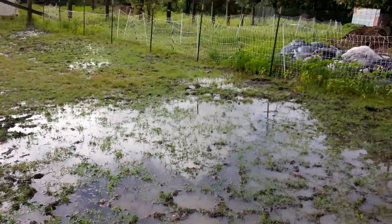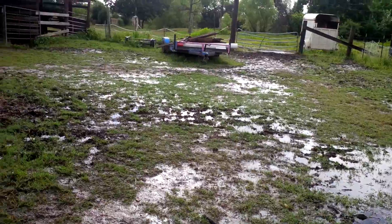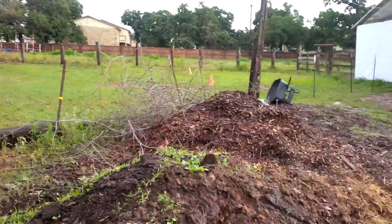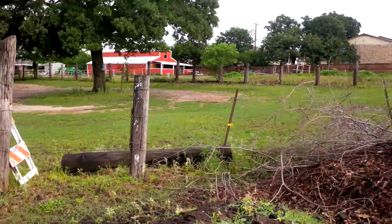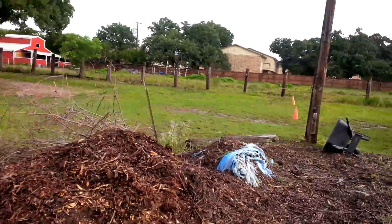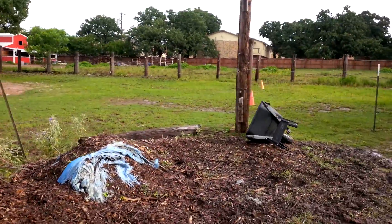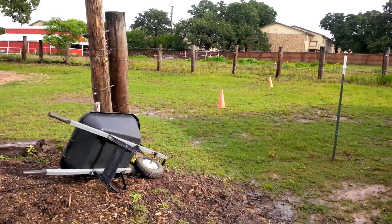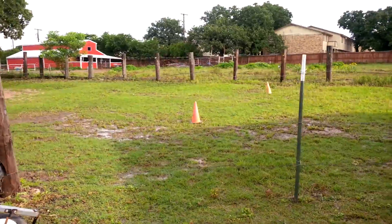This is our vendor parking area. Doesn't look like we'll be parking in here anytime soon. The customer parking area is rated a little higher — it's not in as bad a shape, but there's still a little standing water and it's very, very soft.